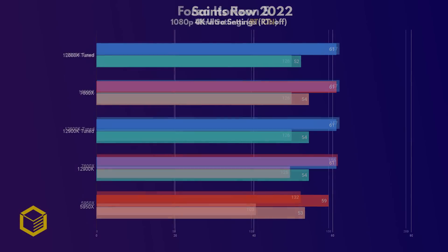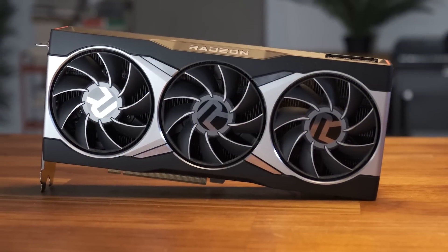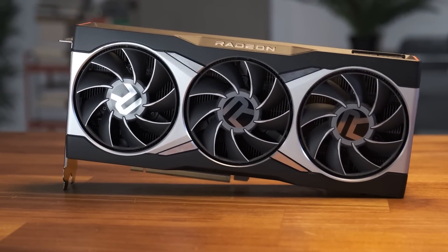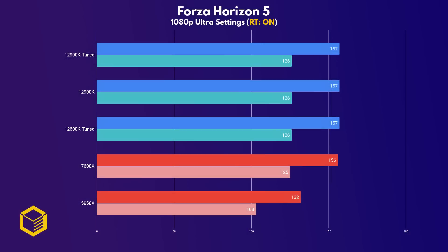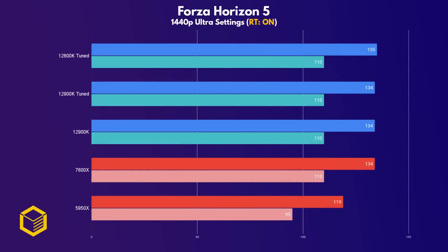I wanted to include a game with ray tracing turned on, and I chose Forza 5. Even at 1080p, all of these CPUs performed the same, although it should be noted how much faster the 7600X is than the Zen 3 flagship, the 5950X. AMD has done a phenomenal job when it comes to gaming with these Zen 4 chips — they're a huge improvement over last-gen. It's a similar story at 1440p.